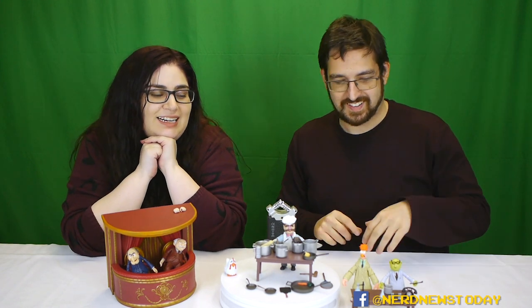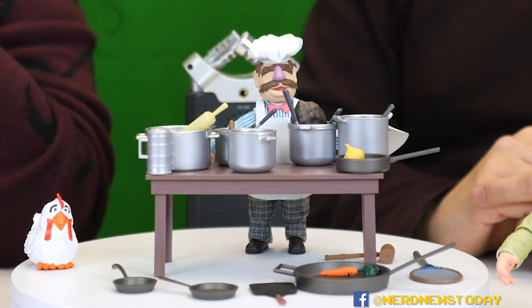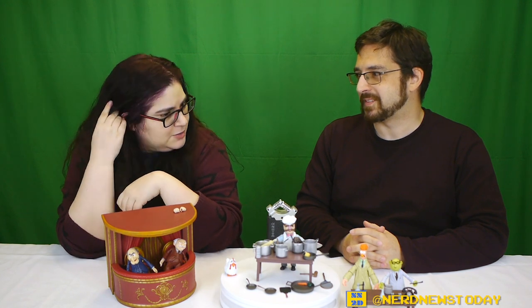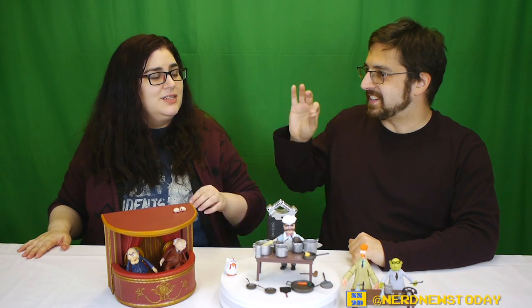If you'd like to get any of these Muppet figures, check out the description for links to all of them and different ways you can buy them. They're totally worth it — there's a reason they're called 'Best of' and why they're being re-released, because they're really popular figures. I can see these selling out just as fast. That's our look at the Best of Muppets Series Two from Diamond Select Toys — chef's kiss. I'm Matthew, I'm Andrea, we'll see you next time for more action figure reviews on Nerd News Today.